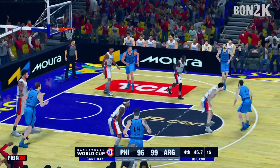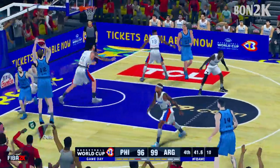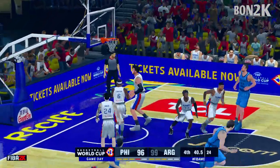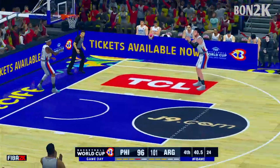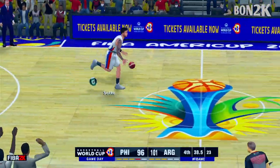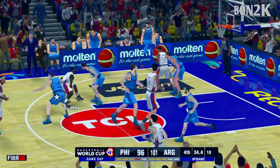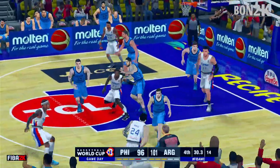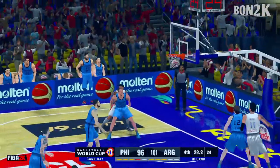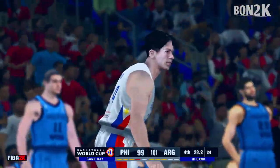Number seven, defended by Ramos. Number 12 — it's in! Now you threaten the defense inside and then find the open man on the outside. Good offense. That is a critical time for them in this ballgame — no room for mistakes right now. Now the pass to Ramos. From deep three-point range — connects! And he has brought them to within two points.